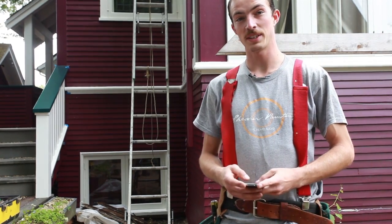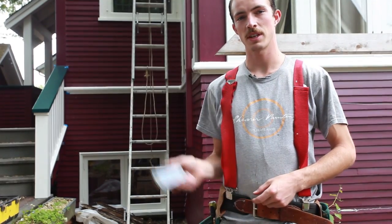My name is Travis. I'm a crew lead at Shearer. I use an iPhone and I use T-Sheets.